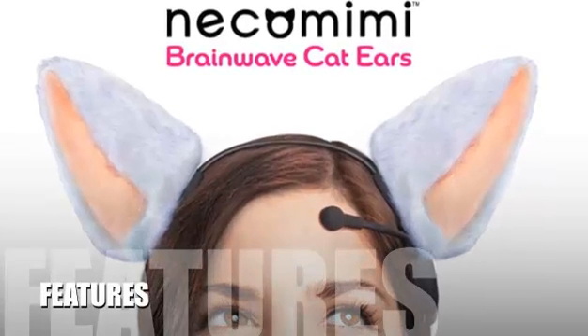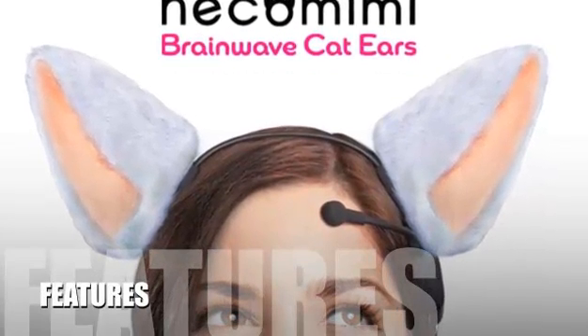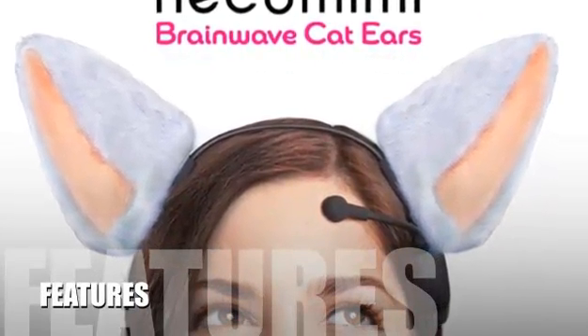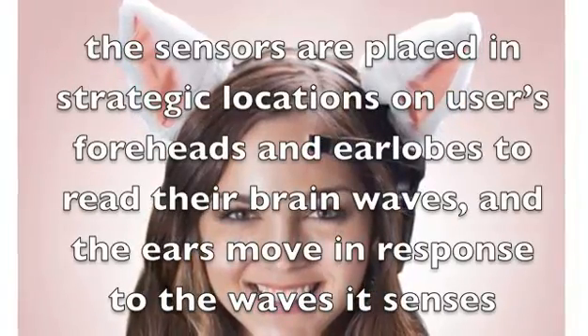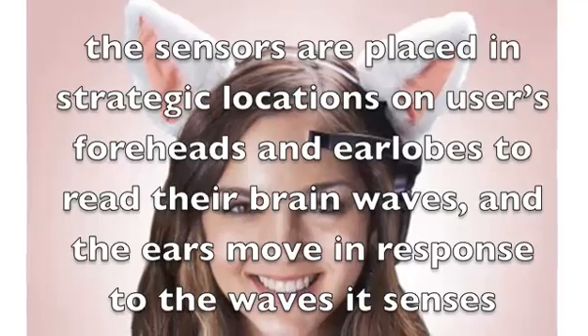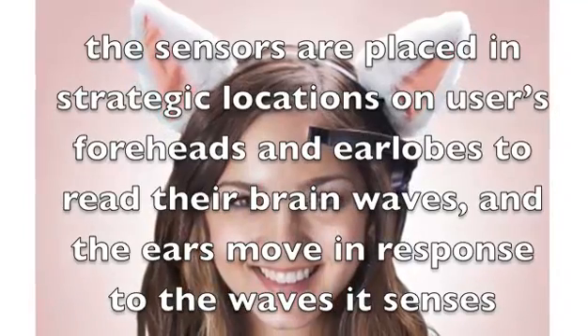Let's take a look at some of the features of this product. Superficially, Nekomimi appears to be a simple set of cat ears users wear on their heads. Within, however, lay a sophisticated system of sensors and motors. The sensors are placed in strategic locations on users' foreheads and earlobes to read their brainwaves, and the ears move in response to the waves it senses.